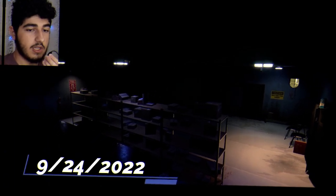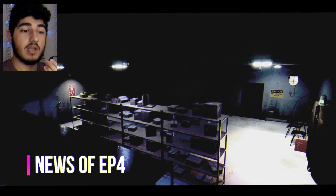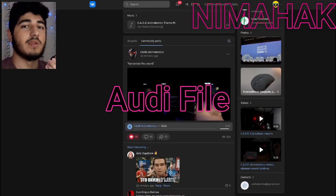There is nothing hidden in these photos, but their audio file has many secrets. Hi guys, I'm Nima and welcome to this video. First we check the photo, after that the audio file.